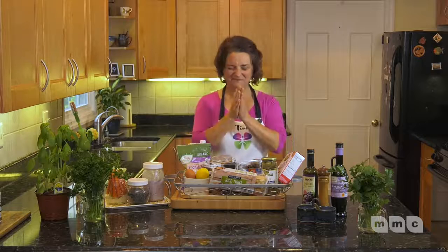So there we have it — healthy snacks on the go. Thank you very much for being here, and until next time. Namaste.